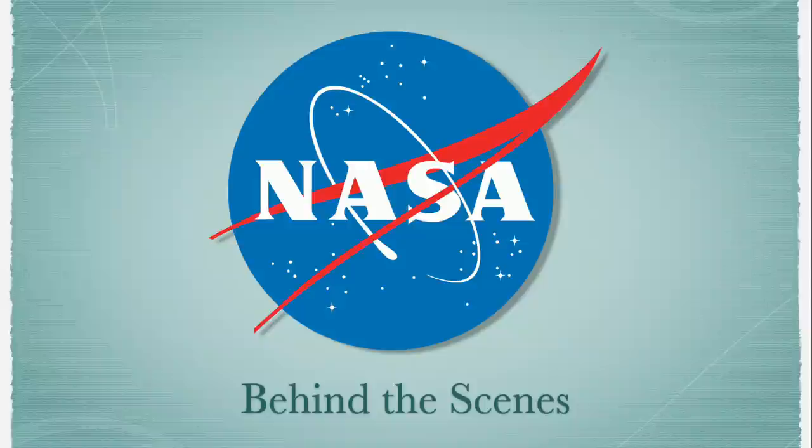Hey everybody, it's Lon Seidman. It's time once again for your weekly wrap-up, and this week I thought it might be fun to take a behind-the-scenes tour of NASA taken mostly during the end of the space shuttle program and the beginning of the commercial crew program. We went down there a lot during that period and did a lot of coverage, and I've got a lot of cool photos I never showed you before. So let's get to it.